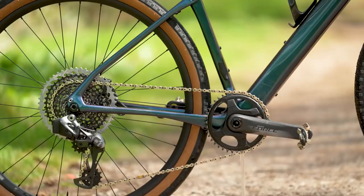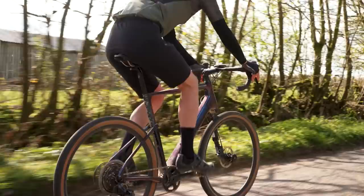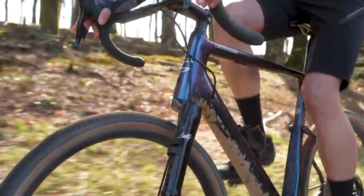The Topstone Carbon Lefty 1 certainly cuts an interesting shape in the flesh. The super-low-slung back end and that so-different-looking single-sided fork — with its purposeful dimensions, intricate brake fittings and QR system — certainly looks like a glimpse at the future. It all holds together well with the brilliant metallic, colour-shifting paint finish and the high-grade finishing kit you'd expect from a bike at this high price.